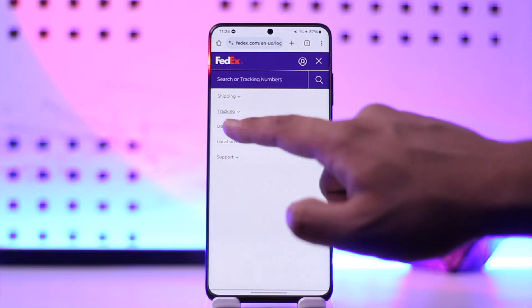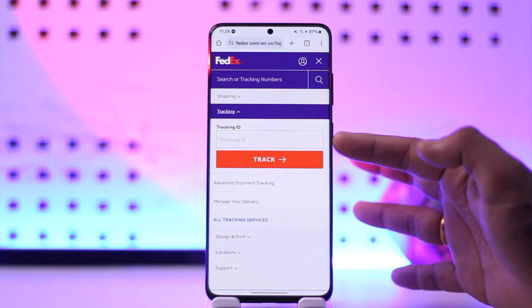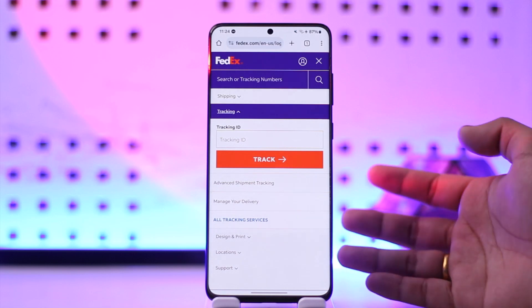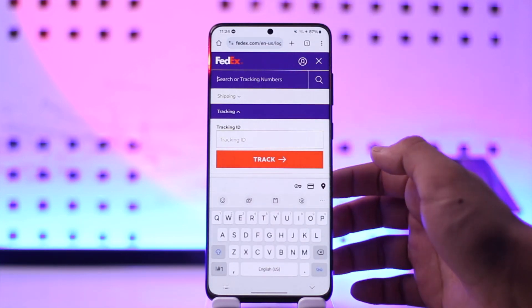Now in case you don't have a tracking ID, you can also go ahead and track by your reference ID. This way you should be able to track your FedEx package.